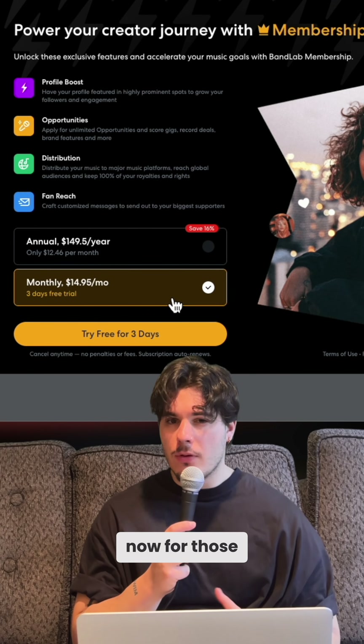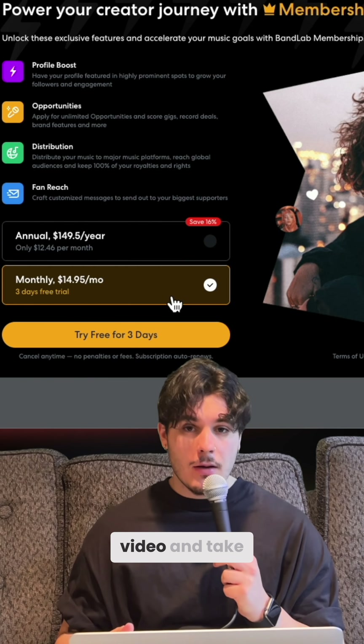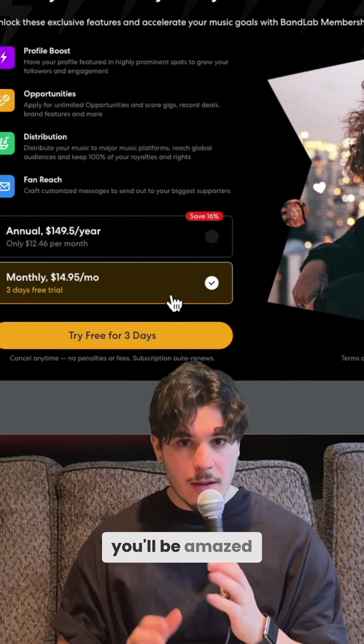BandLab is offering a three-day trial right now for those who haven't subscribed before. So save this video and take advantage of the trial — I promise you'll be amazed.